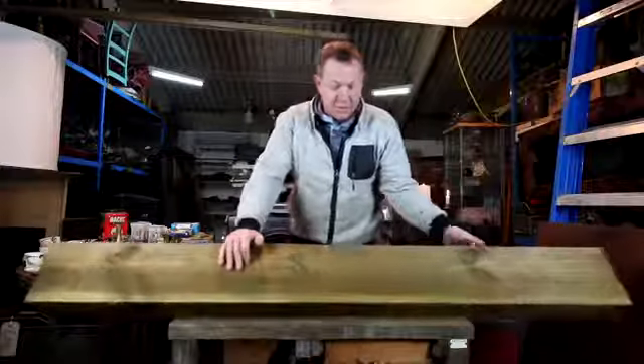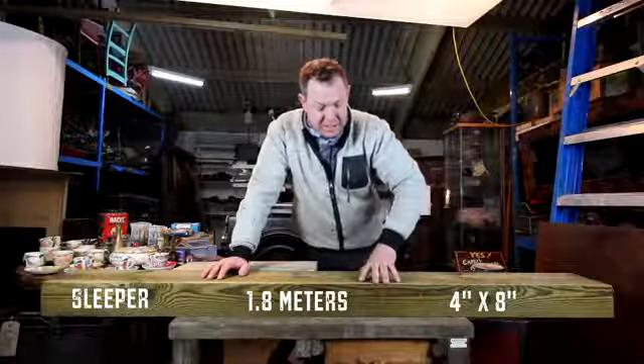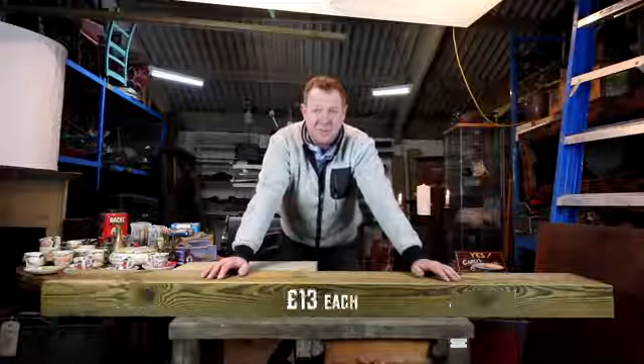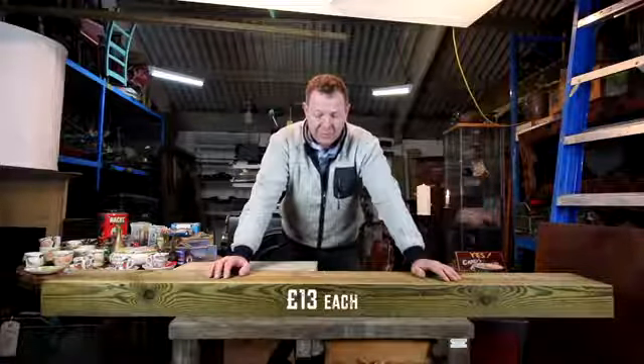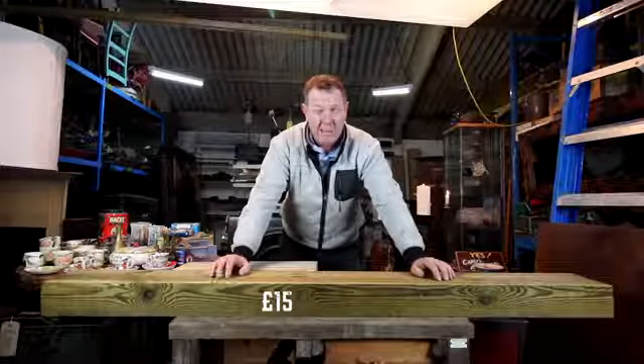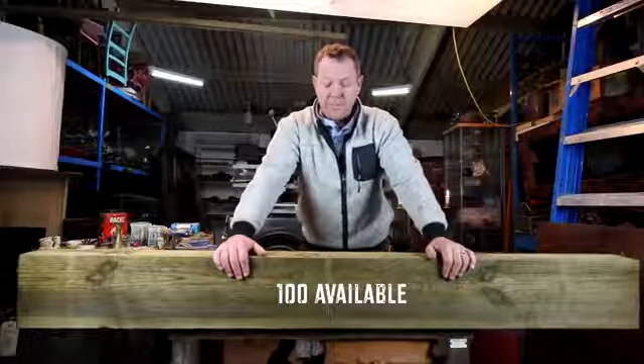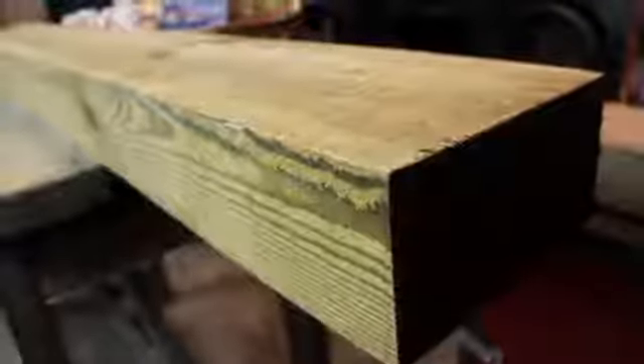So this piece of softwood is called a sleeper. It's about 1.8 metres long, 4 inches deep by 80mm. We're selling these for £13 each. You'll normally find these around the £15 mark everywhere. But this is what we've got at the moment — a hundred of them. They're good quality, they're all treated, and they're all softwood.